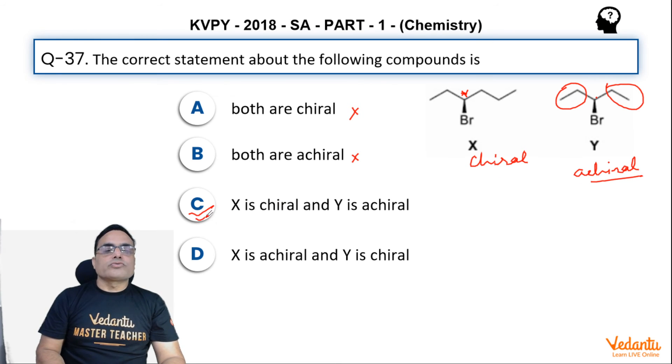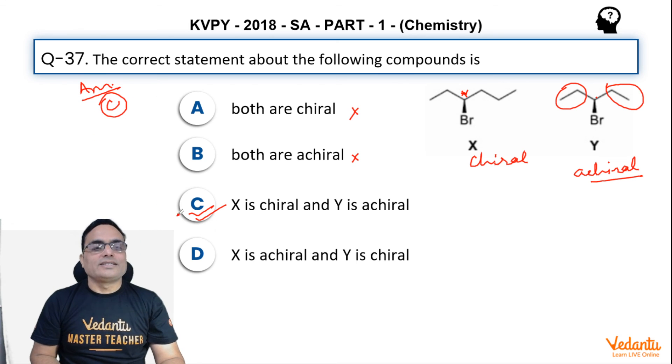So the answer to this question will be option C. Please stay tuned for the next question.